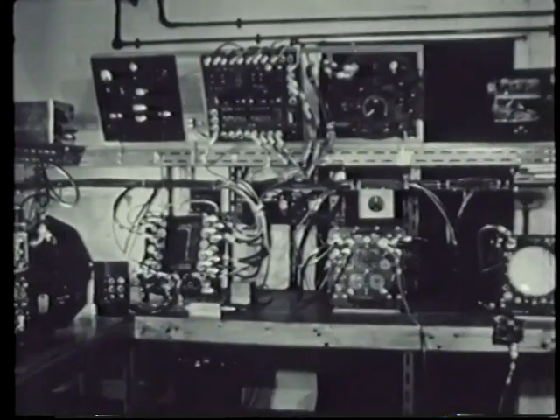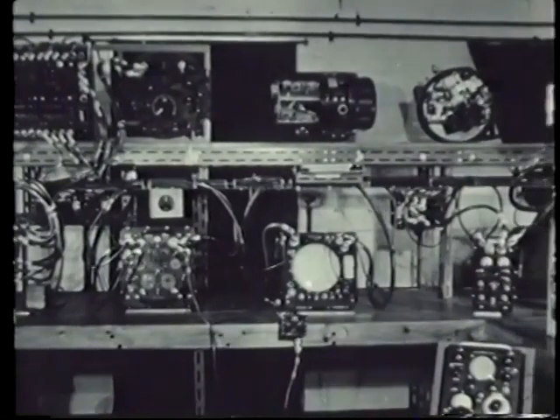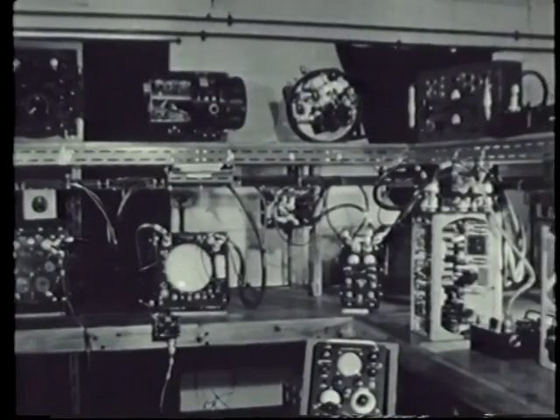This bench layout shows the complex nature of the equipment. NBS will be fitted in the Valiant, Vulcan, and Victor.